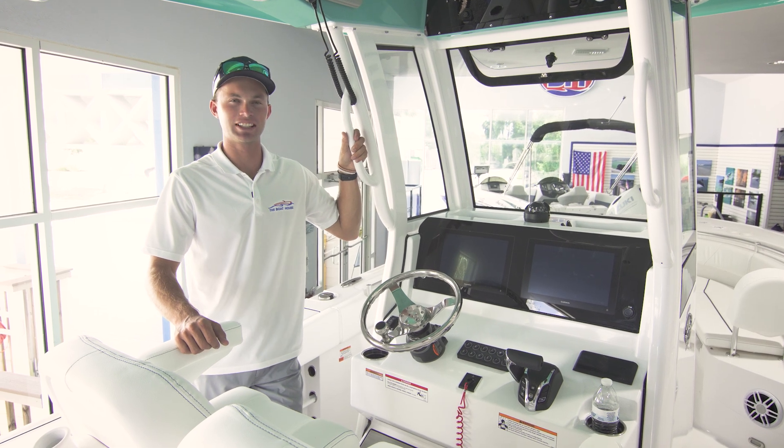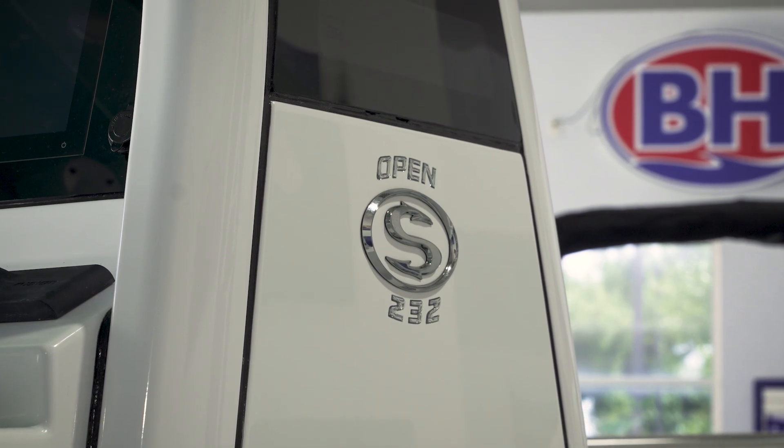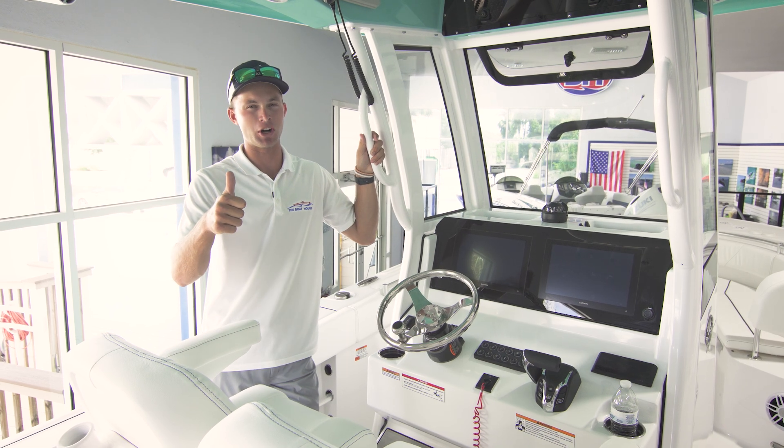Again, this is Josh Diggs from the Boathouse of Port Charlotte. Thank you guys for watching this quick video aboard our 232 by Sportsman Boats. If you have any questions please feel free to reach out to any of our team members. We'll see you on the water.